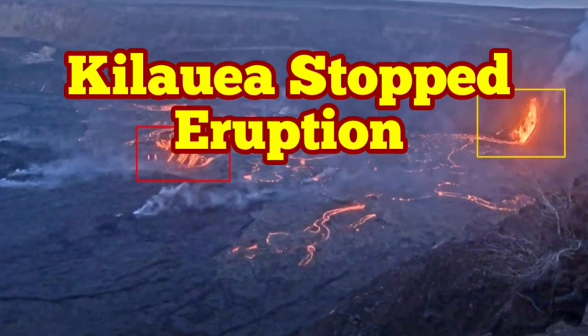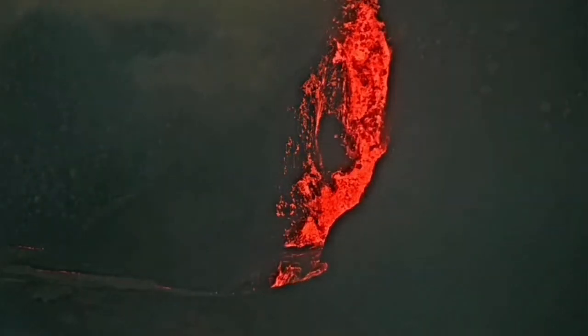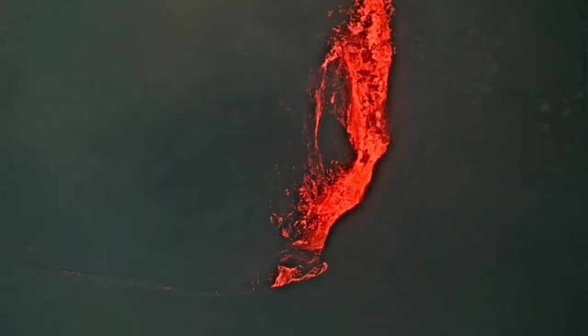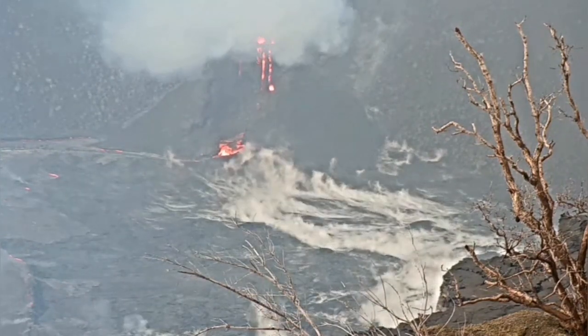Kīlauea Volcano has stopped erupting. This is the Halemaʻumaʻu, a crater on the foothills of Kīlauea Volcano, which had a spatter cone active — the only remaining last bit of eruption activity. And now that one has stopped.